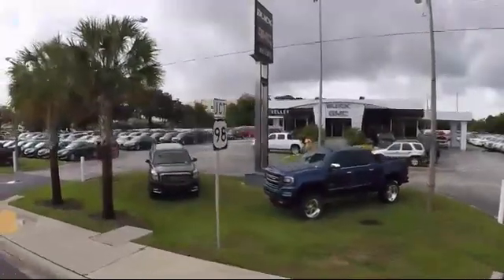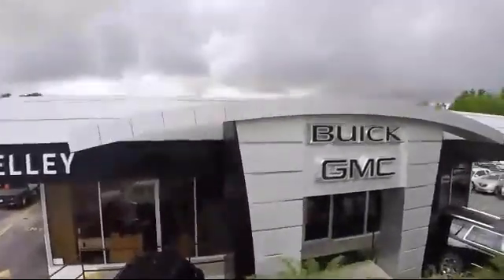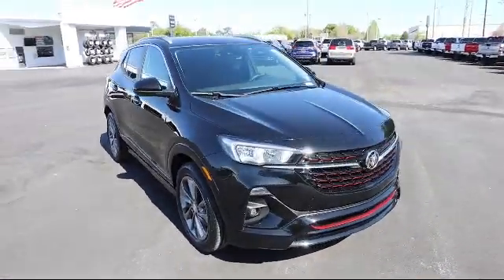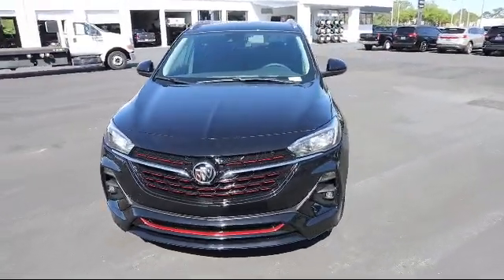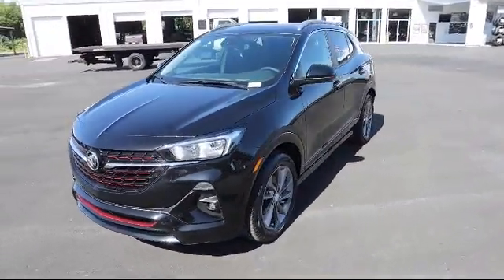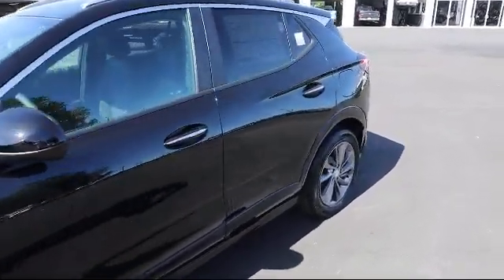Welcome to Kelly Buick GMC and here's a look at another one of our great vehicles in our inventory. It comes equipped with Lane Change Alert with Side Blind Zone Alert, Forward Collision Alert, Extended Range Remote Keyless Entry, Cross Traffic Alert, Lane Keep Assist with Lane Departure Warning, and Following Distance Indicator.